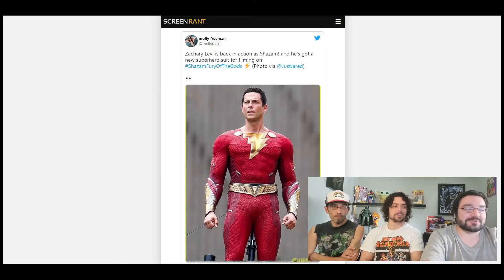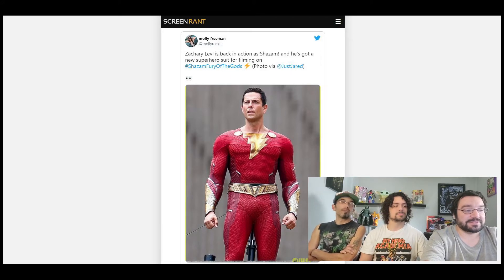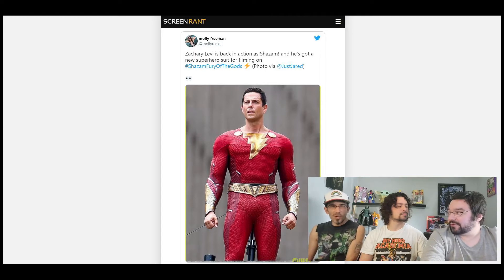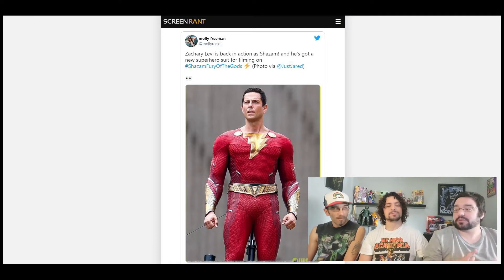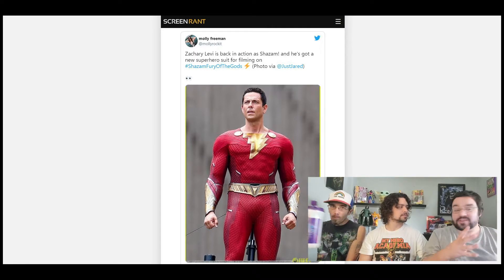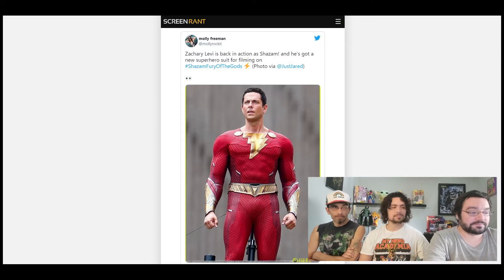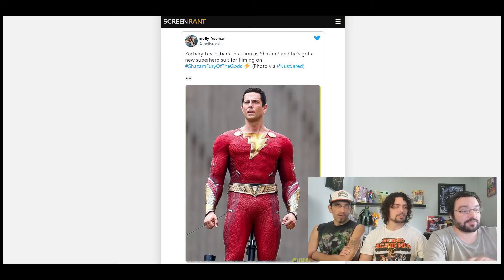Netflix isn't happy with it. Nick, have you seen the Shazam costume? This new Shazam costume is so much cooler looking than the first one - so much more mature. The first one looked like the movie was kind of a superhero parody. If you played Injustice: Gods Among Us, this looks a hell of a lot like the Black Adam costume just recolored.